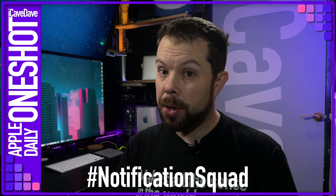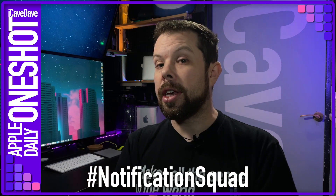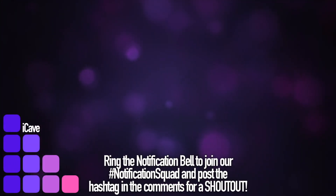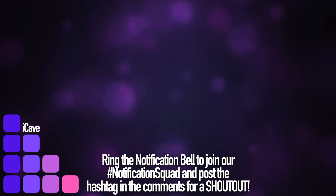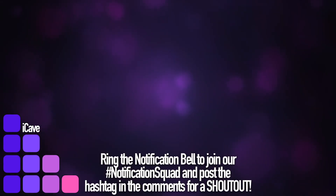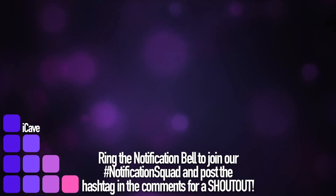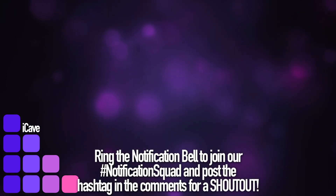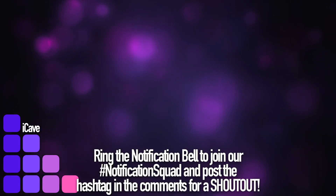I'm iCave Dave and I simplify Apple so everything just works for you. If you want the latest Apple news, leaks and rumours every weekday at 12 UTC, like this video, subscribe to the channel and ring the notification bell so that you don't miss a thing, and post hashtag notification squad down in the comments so I can give you a shout out at the end of the next video. Thank you so much for watching.